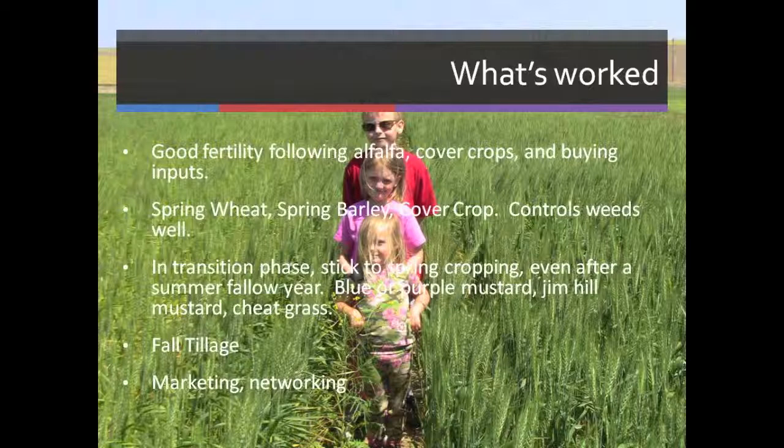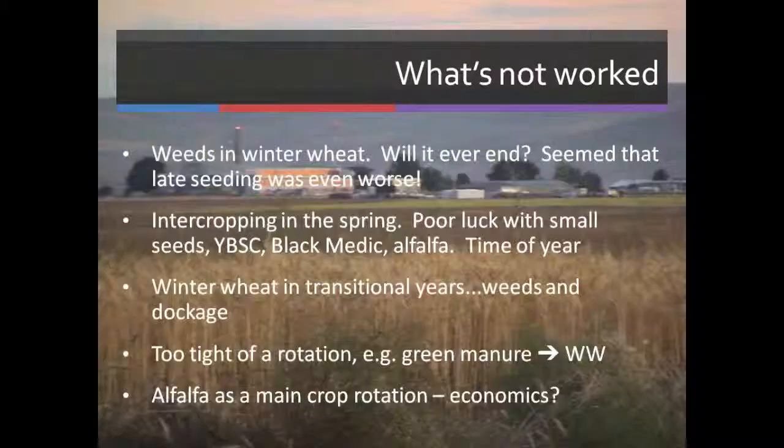Fall tillage — we like to do fall tillage; it makes our spring load less. Even if there's nothing growing in the field, we can see a difference coming the following spring depending on whether we do tillage or not. Marketing and networking: someone has to buy what you're growing, so you've got to get out there and make phone calls — or grow what they want to buy.